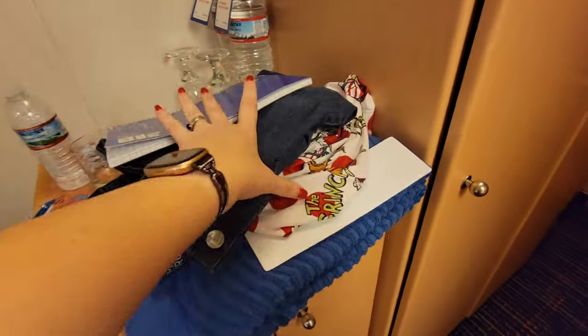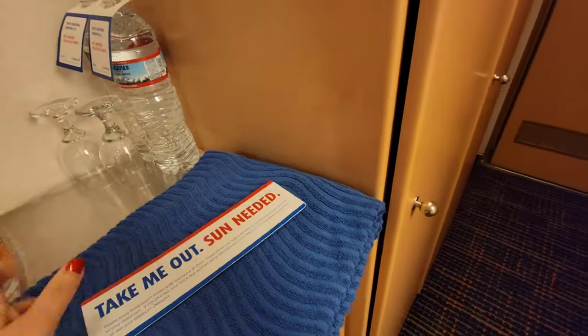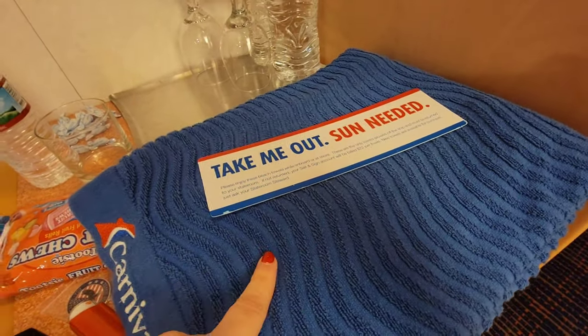Continuing around, they will give you a couple of towels, but make sure to note that they have to be in your room when you leave, or you will get charged for them.